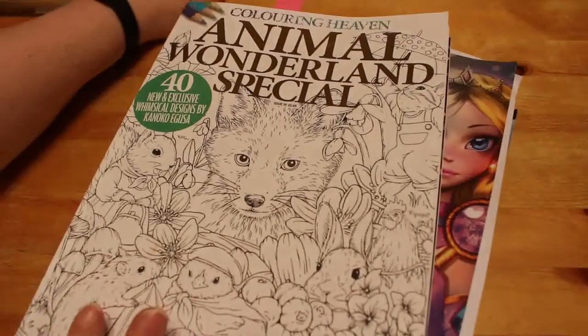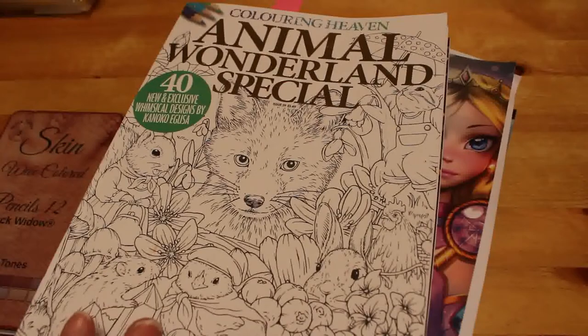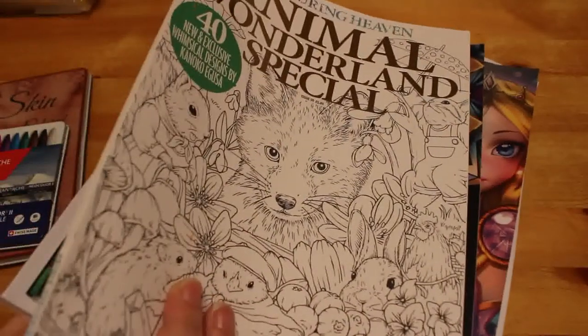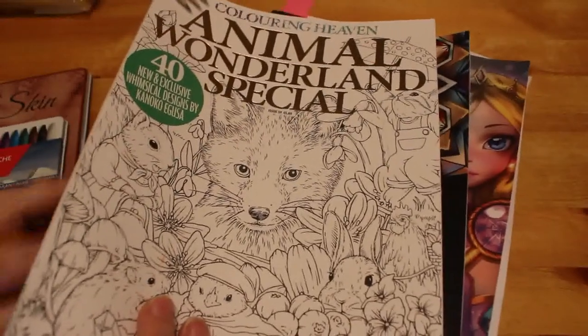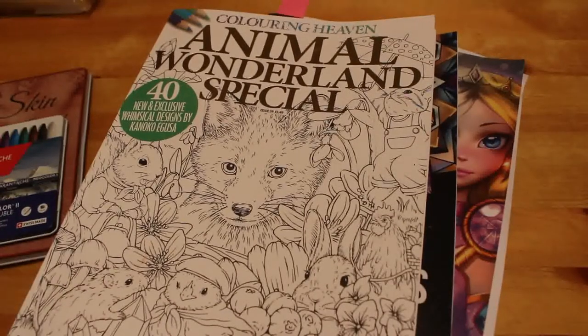So not a massive haul but bigger than last month. We got some pencils, some new colors, and a nice stack of books to add to our collection — one, two, three, four, five, six, seven, eight, nine books in total this month.